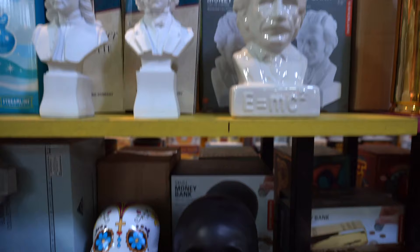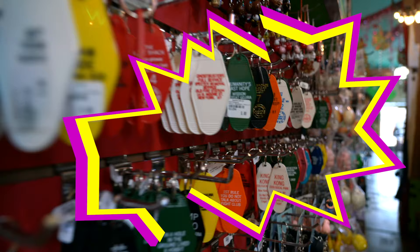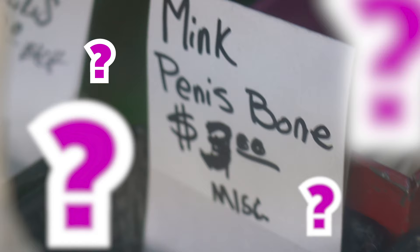What do you like? Busts? Got em. Santeria stuff? Got em. Books? Wonder Woman finger puppet? Yup. From keychains to mink penis bones — wait, what? Mink penis bones? Jeez. You could probably find anything here that you didn't even know you wanted.